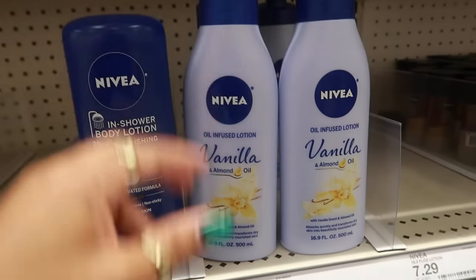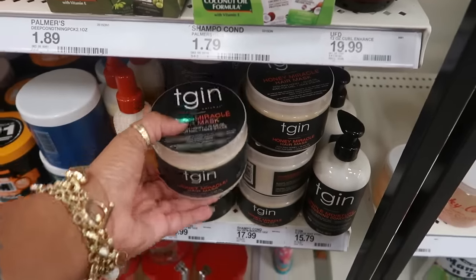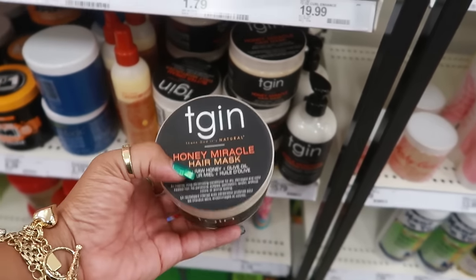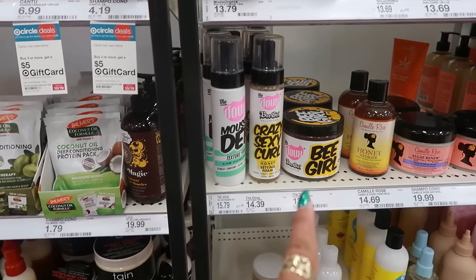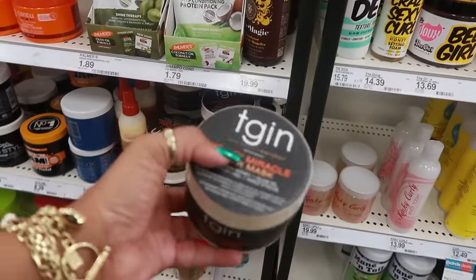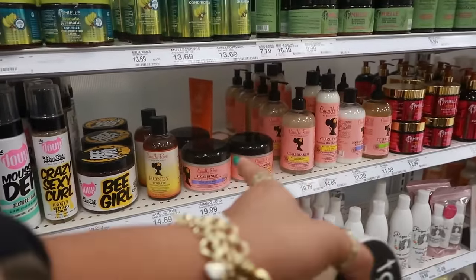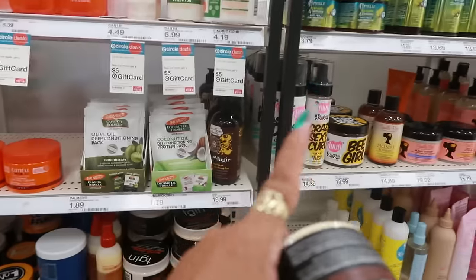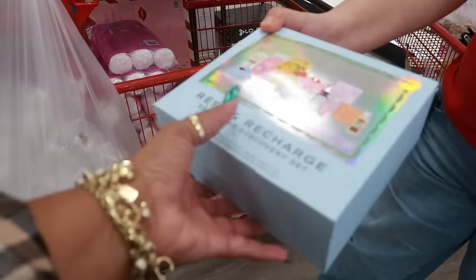The Nivea vanilla and almond oil is $7.29. I need to do my deep conditioner today — I ran out of this one I like to use. I love TGIN products for washing my hair, and for styling I love the Dew products. Lately I've been really trying to stick to two brands and not grab everything — my other favorite is Camille Rose, but I've been sticking to TGIN and Dew and it's been working great. This is $15.99.